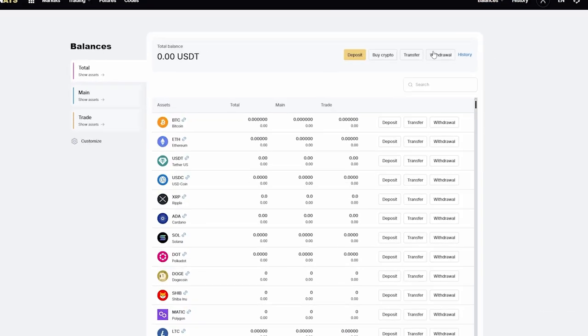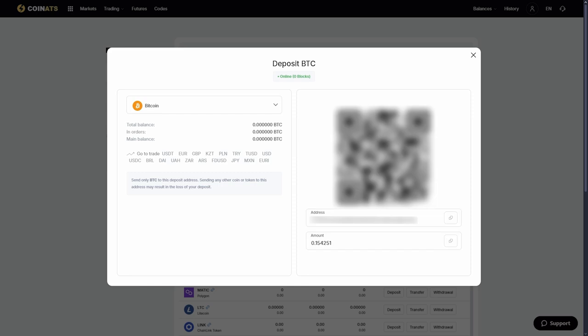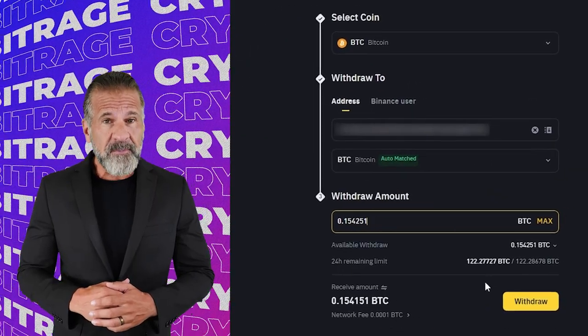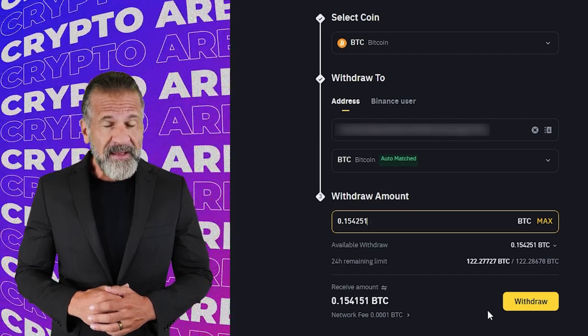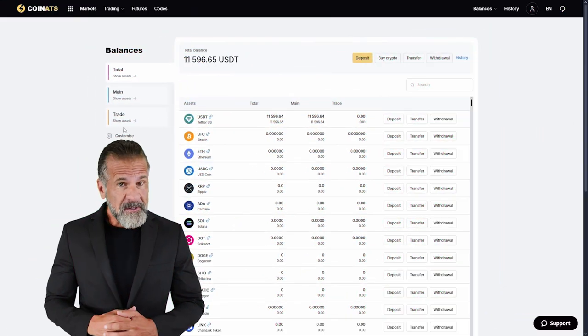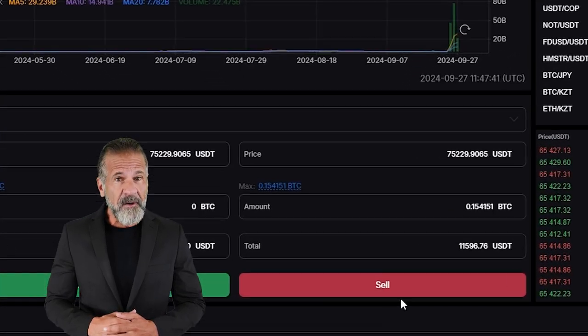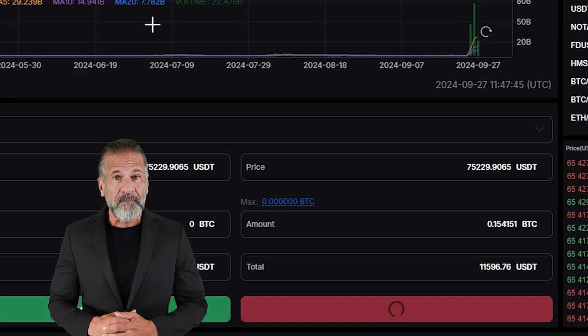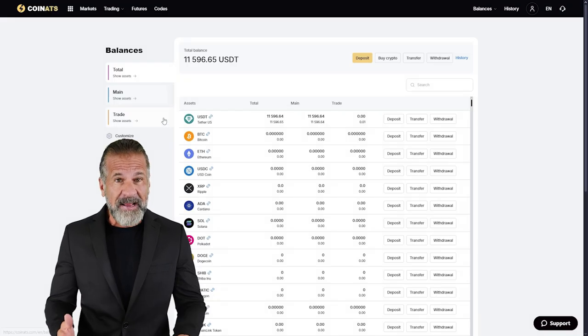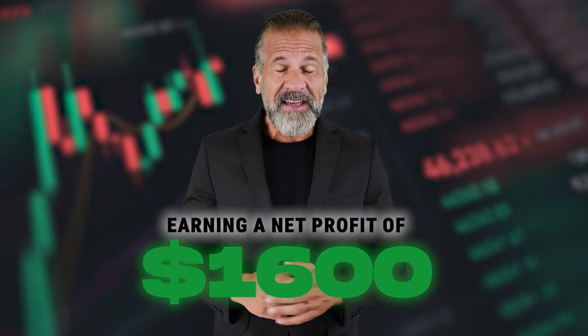Let's start arbitrage with an initial amount of $10,000. First, go to the Coinats website, find the deposit page, and copy the Bitcoin address. After that, go to Binance, go to the withdraw cryptocurrency tab, choose Bitcoin, enter the Coinats wallet address, enter the amount of the transaction, and click withdraw. Once the Bitcoin is credited to your Coinats balance, go to the trading page and sell Bitcoin at 14 to 16% more than you originally bought it on Binance. As you can see, I bought $10,000 worth of Bitcoin and sold it for $11,600 — $1,600 is my net profit.